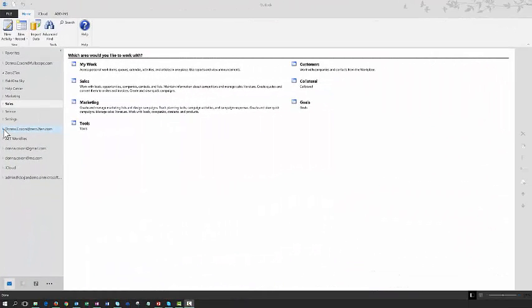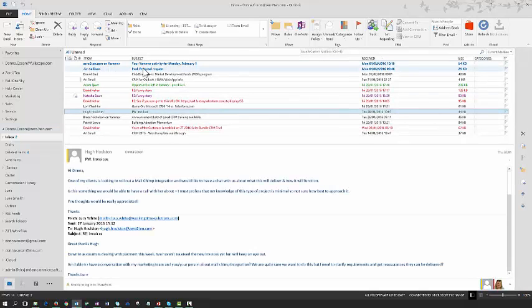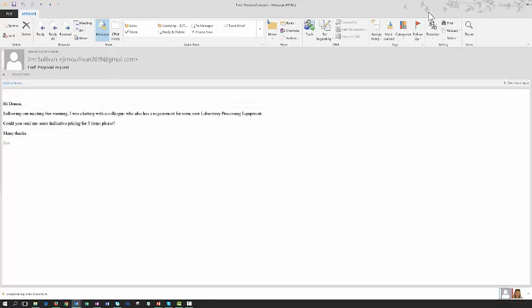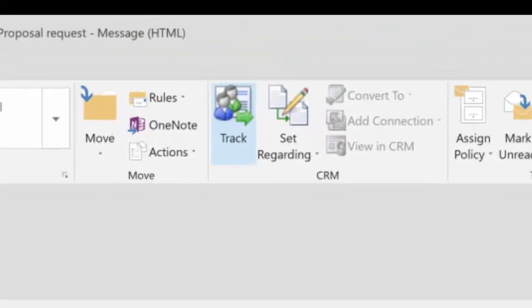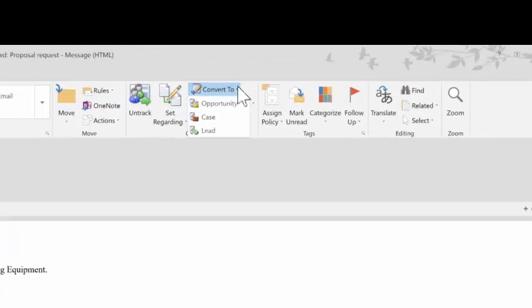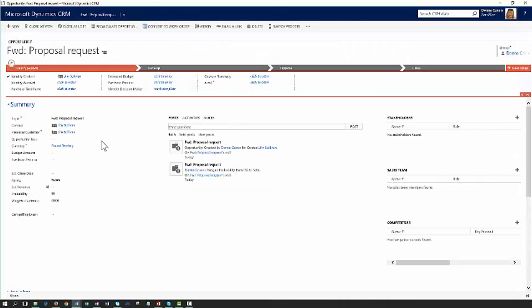Any functionality that's available to me within my CRM database is also available to me within Microsoft Outlook. If I go to my inbox, I can see that since my meeting with Jim Sullivan this morning I've received an email from him requesting some additional pricing for some other items. So what I want to do now is create this as an opportunity in CRM. If I track this email, it will track this communication in CRM against Jim's contact record, but I can also immediately convert this email into an opportunity. Here's the opportunity that's been created from the inbound email, and I can now go through and complete the information within it.